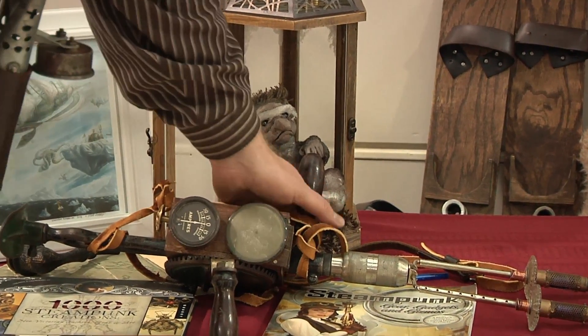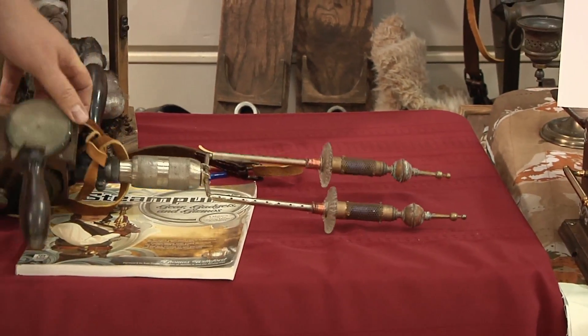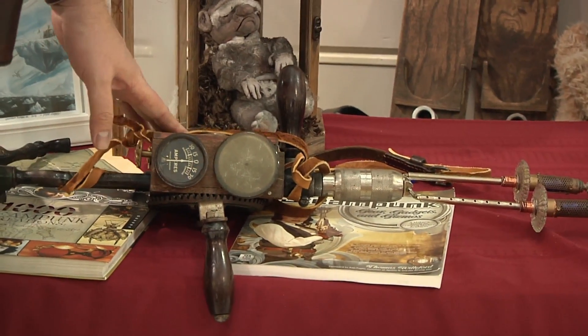And this is an electrocution gun built off the principles of the rotary spark gap Tesla coil that I use to protect myself on my expeditions.